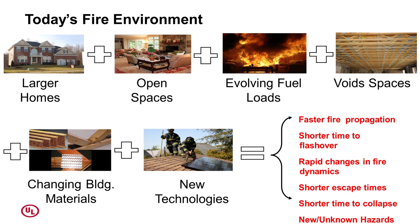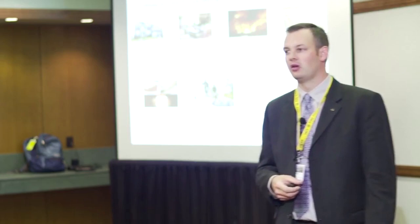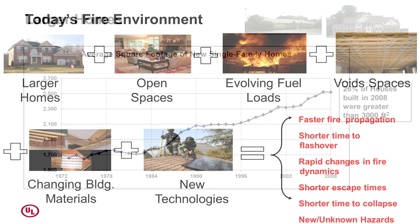So let's talk about today's fire environment — what's changed? The important piece is it's not any one component. Houses are getting bigger. Spaces are becoming more open. Fuel loads are evolving. Void spaces are changing. Building materials are changing constantly, and new technologies are being integrated into your work environment every day. Any one of these could present a serious problem — but the difference is they're all coming together at the same time and changing extremely rapidly, resulting in fires growing faster, civilians with less time to escape, and structures falling down quicker than ever.